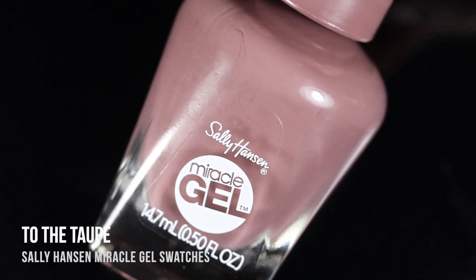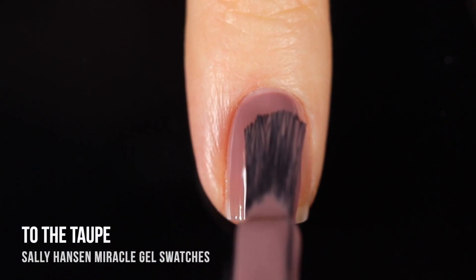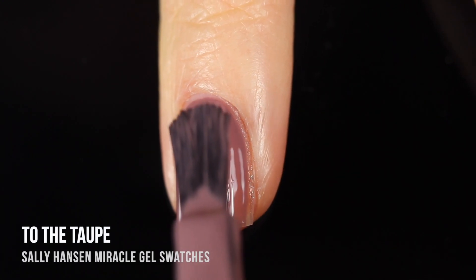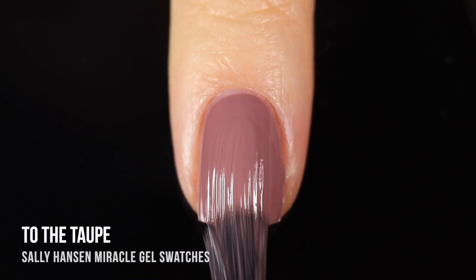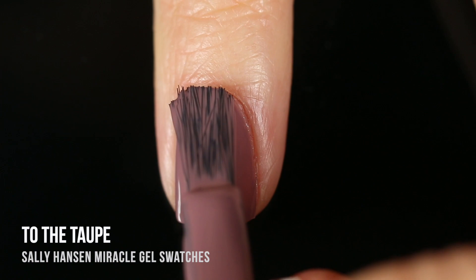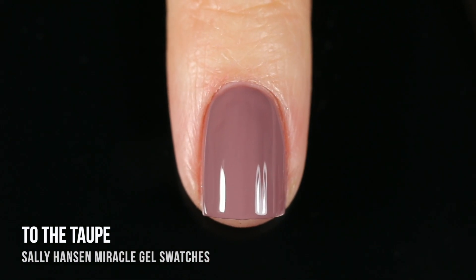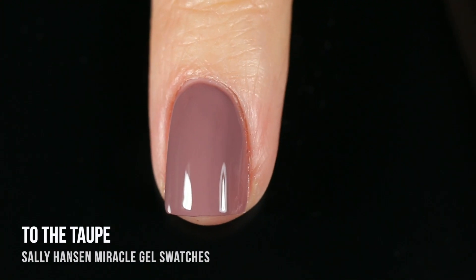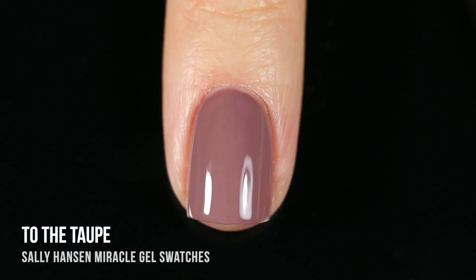Moving on from the duochromes, the rest of the collection has two creams and two glitter toppers. The first cream is called To The Taupe, which as you could imagine is a taupe cream shade — a really nice cool-toned, beige-y, almost pinky undertoned cream. The formula was really impressive and easy to work with. My brush was maybe a tiny bit wonky but it didn't really affect the formula since it was pretty self-leveling. It does look a tiny bit sheer in my swatch, so I almost wonder if a third coat would have helped.